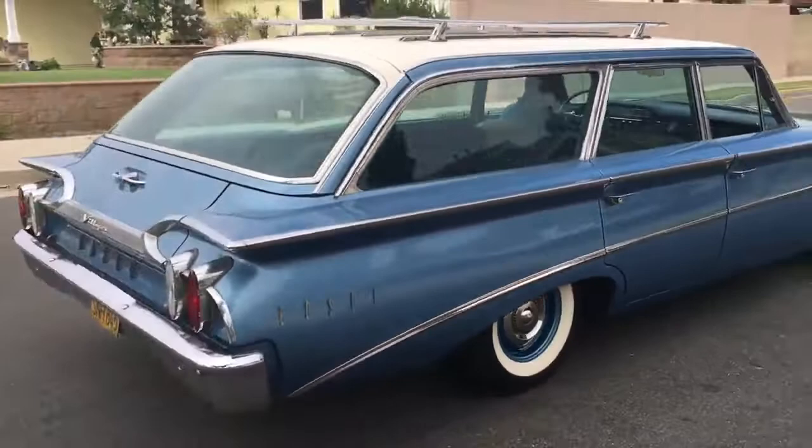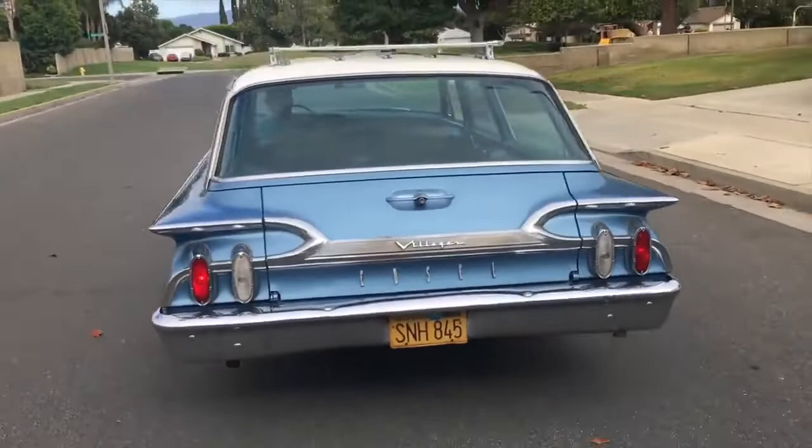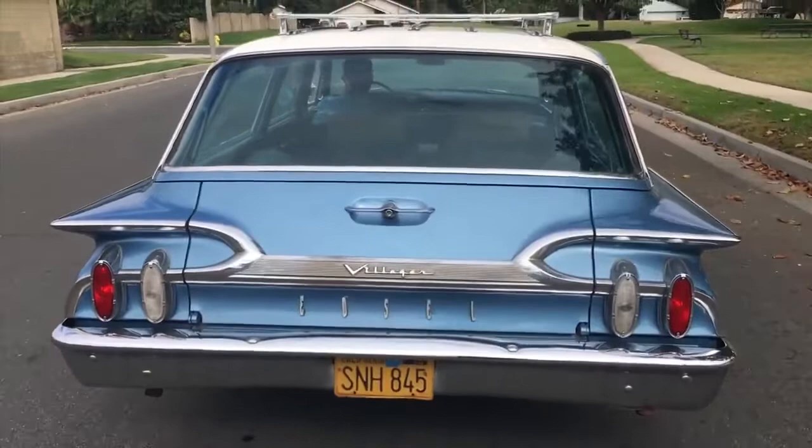Look at that car in motion — it drives like a dream too. I could get used to this. This is a world-class national treasure — behold the glory. I know, I'm completely speechless.